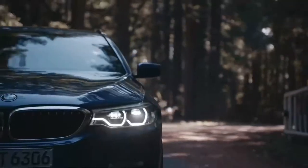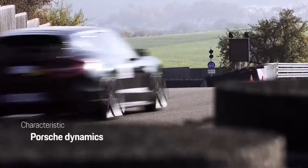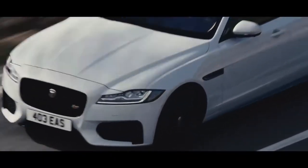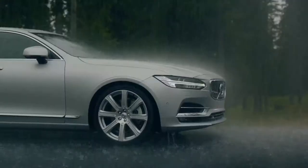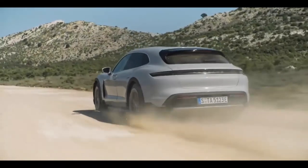Station wagons deserve more appreciation because they're as athletic as sedans and as practical as SUVs. In this video we will show you 10 new station wagons which balance interior space and sporty performance.